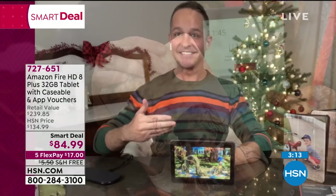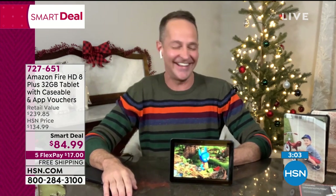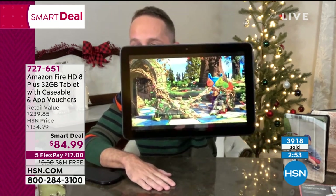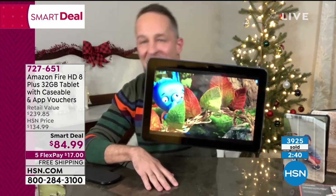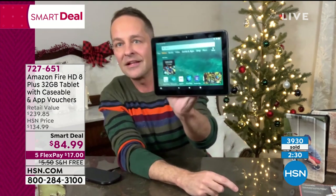Sometimes I think they just turn my mic off because they get tired of listening to me. There is extraordinary value to the package the folks at Amazon helped us put together tonight. Look at the quality of that screen — whether you're watching kids' shows, your favorite movie, streaming, Zoom, or Skype. We include a Caseable voucher — Caseable is a company based in Brooklyn, all their cases made of recycled materials, designed specifically to fit your Fire tablet. You go online with your voucher and either load a picture for a custom case or choose from tens of thousands of preloaded designs.